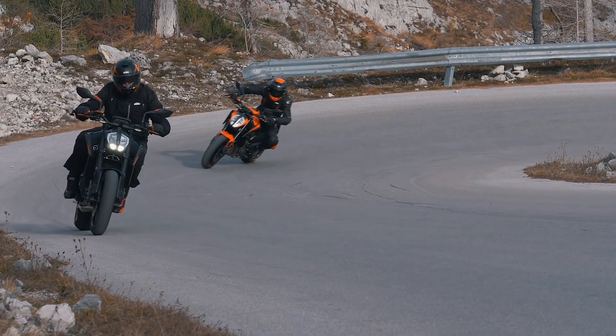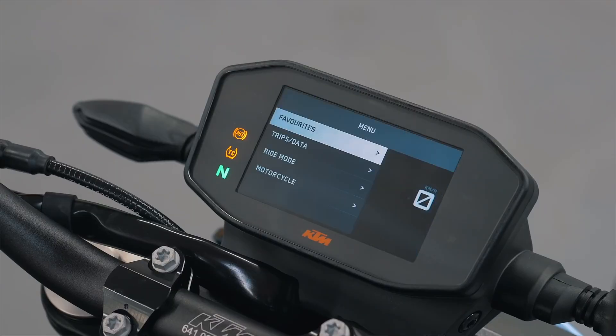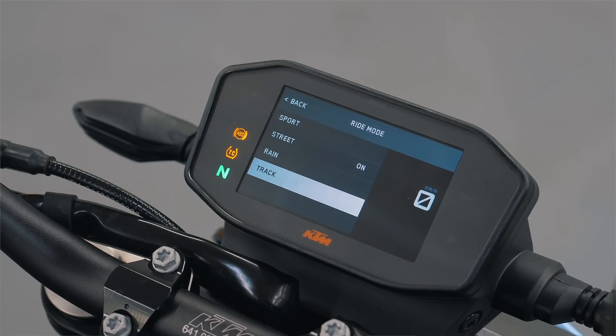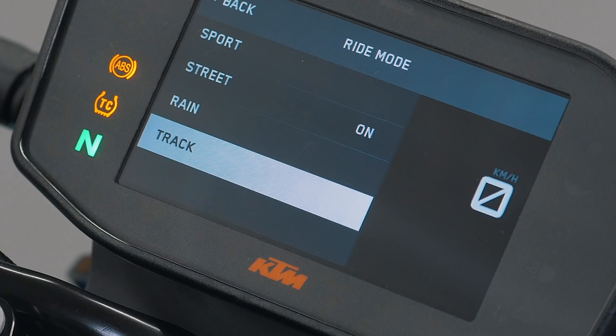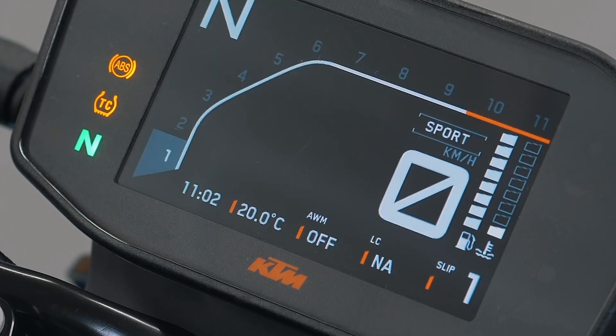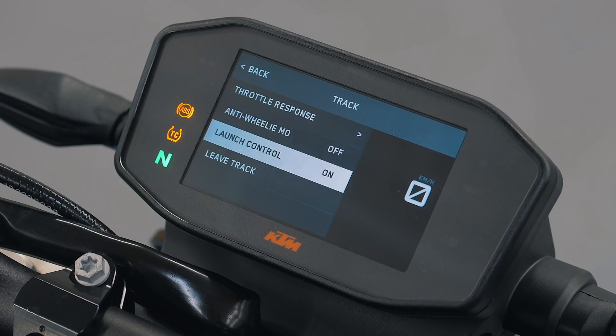The all-new KTM 890 Duke benefits from an upgraded electronic package. For the avid street rider, additional customization is available as an option in the form of Track Mode, Quick Shifter Plus, and Motor Slip Regulation. Track Mode means the rider can set rear wheel slip from 1 to 9 — 1 being the least amount of intervention and 9 being equivalent to Rain Mode. Track Mode also offers the rider the possibility to switch off anti-wheelie without affecting the cornering MTC, as well as launch control.